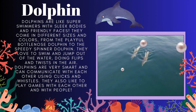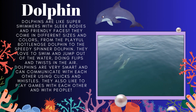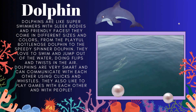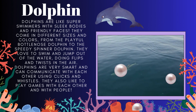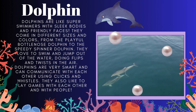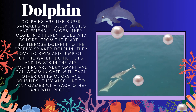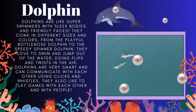Dolphins are very friendly and they come in different sizes and colors. They are very playful — they love to swim, jump out of the water, and do flips and twists in the air. They are very smart and can communicate with each other using clicks and whistles. They also like to play games with each other and with people.